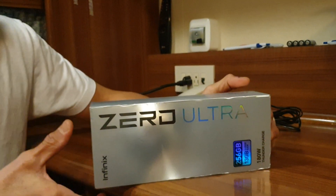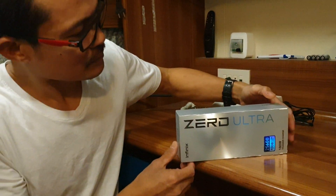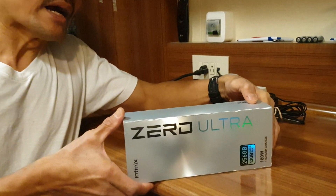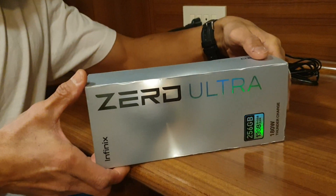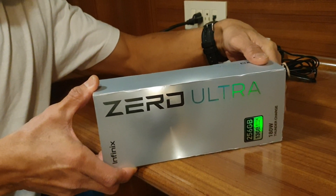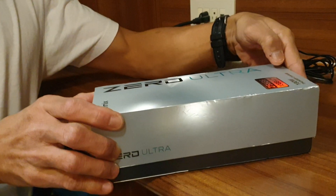This is the Infinix Zero Ultra. The only thing I like about this phone is the charging — it's very fast. First time in my life, the fastest ever I have. So let's see what is inside.